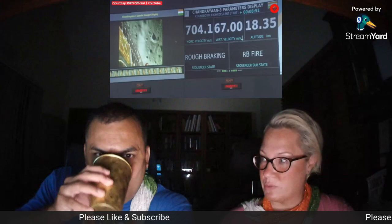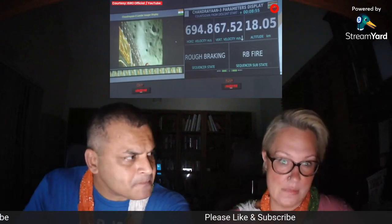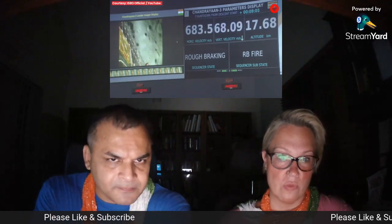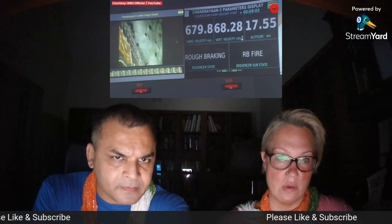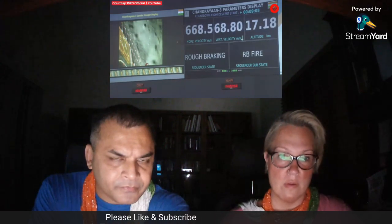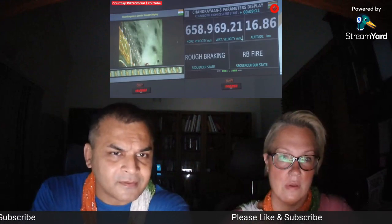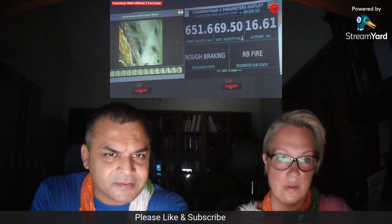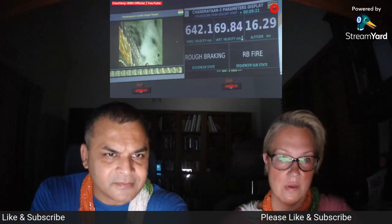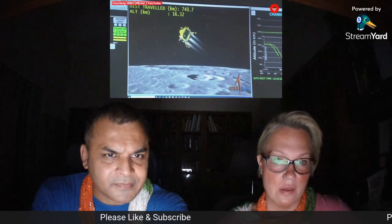So they're talking about velocity and meters per second. At the same time, we can see the altitude of the lander is just 17.8 kilometers, which is going to be around 7.4 meters per second at the end of the rough braking phase. After this phase, we'll move towards the attitude hold phase, where we will be expecting sensor updates from the laser and C-band altimeters.